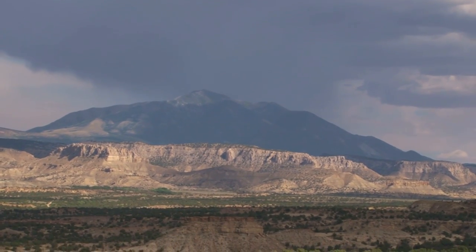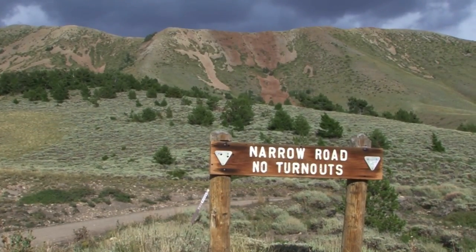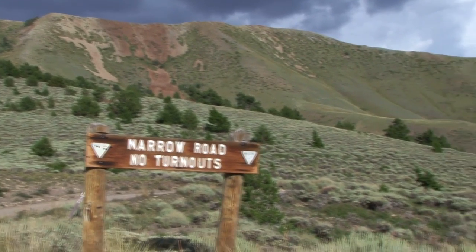Visitors to the Henry Mountains should use caution. Roads are narrow and very rugged, and flat tires are common.